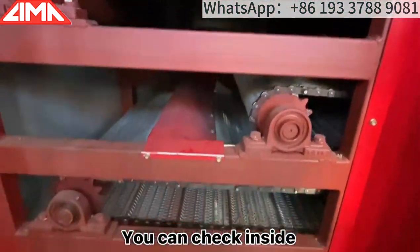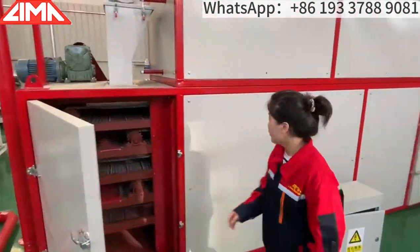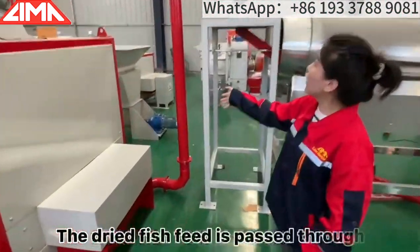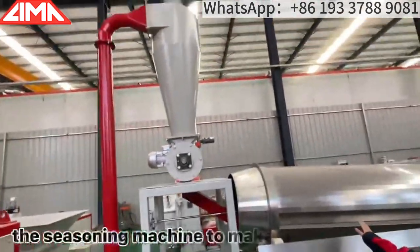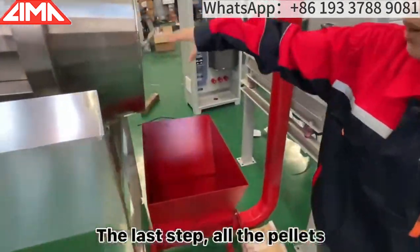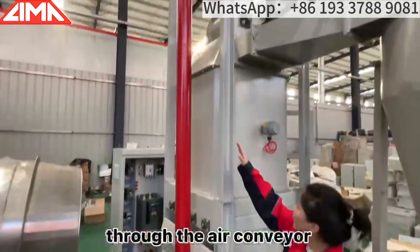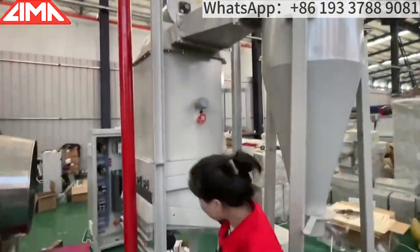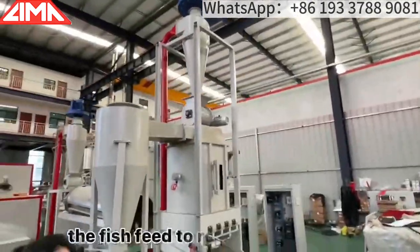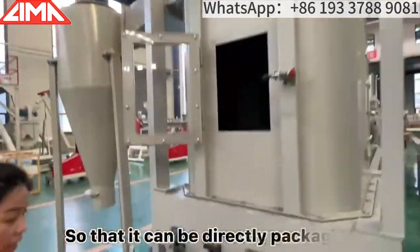You can check inside — it's very nice, very beautiful. The dried fish feed is passed through the seasoning machine to make the taste richer. The last step is that the pellets come into the cooler through the air conveyor, and the temperature of the fish feed is reduced to room temperature so that it can be directly packaged.